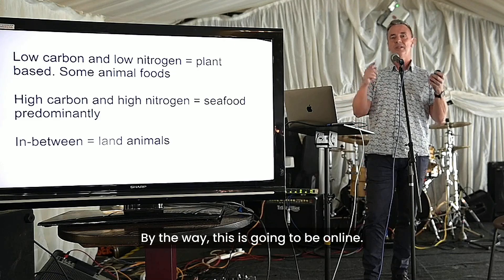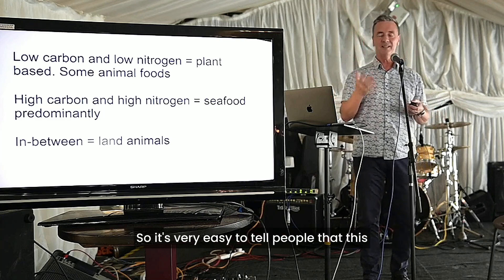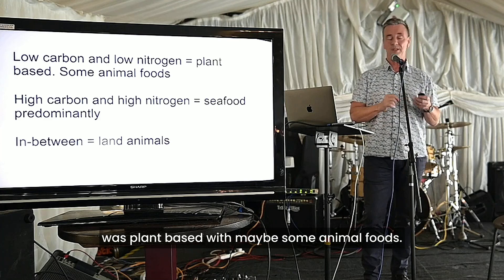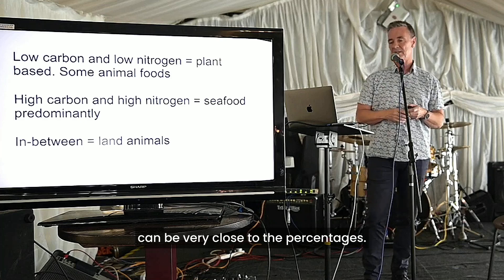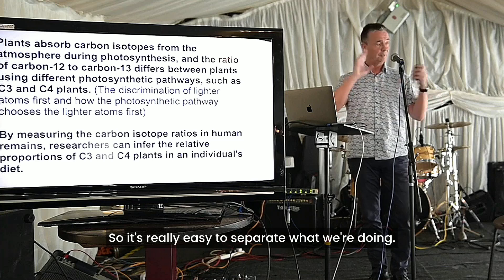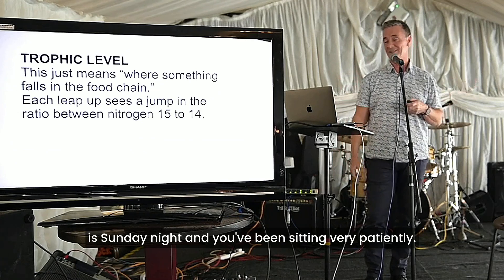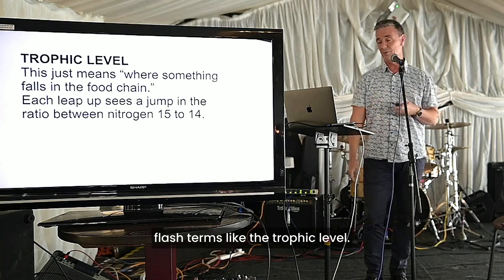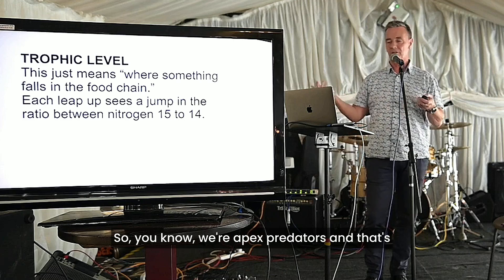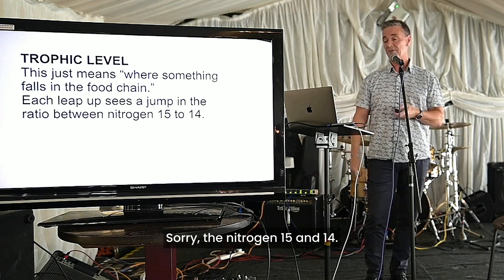It's really simple. Low carbon, low nitrogen just means the person was plant-based, with maybe some animal foods. High carbon, high nitrogen means seafood predominantly. In between, it's land animals. So it's really easy to separate what we're doing. Then you get into some terms like trophic level — that just means where something falls in the food chain. We're apex predators, and that's our trophic level. Each level shows a different ratio between nitrogen-15 and nitrogen-14.